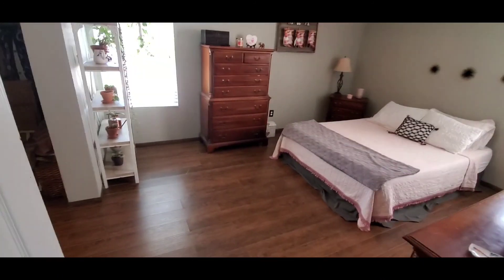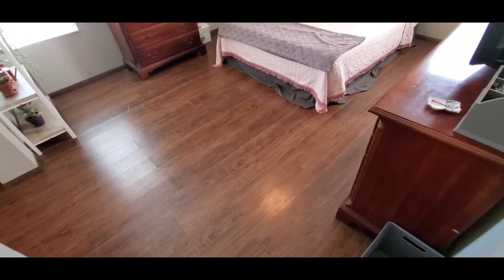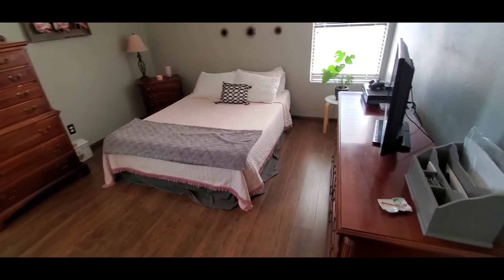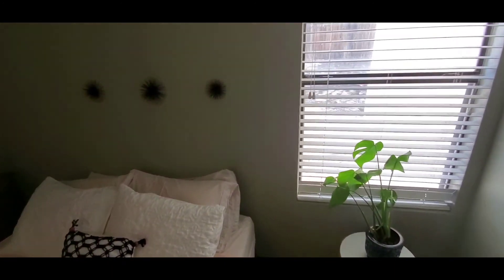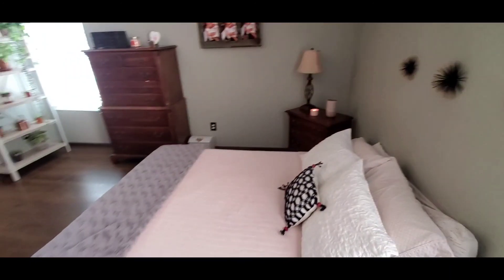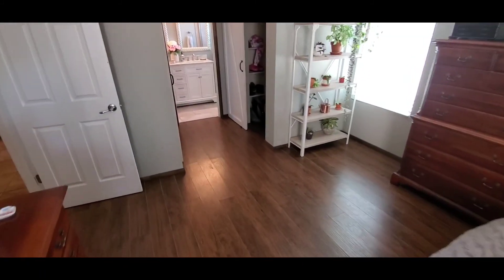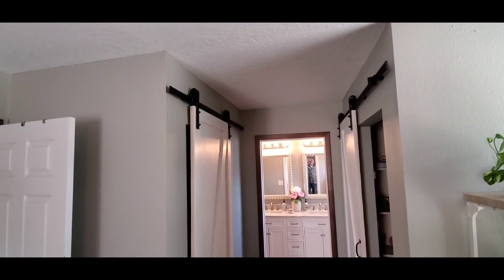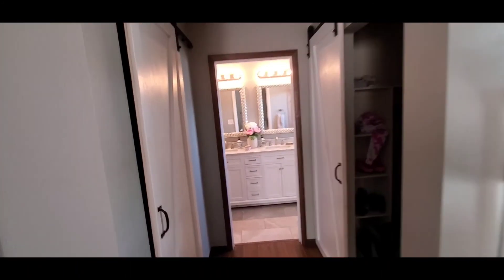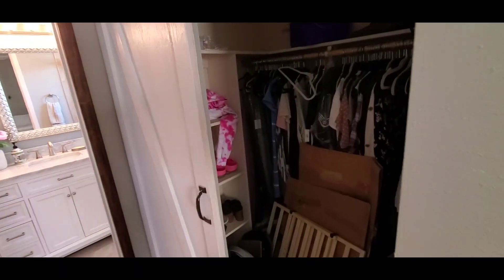Coming out of the garage and hanging a right, we're coming into the master. The master bedroom floors are clad in a hand-scraped high-style laminate. You've got plenty of natural light in here. This room is about twelve by sixteen, maybe twelve by seventeen. You do have his and hers closets clad in barn-style doors. There's a nice soft gray color in here — it feels very modern.